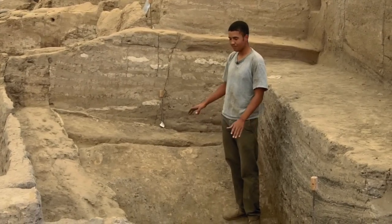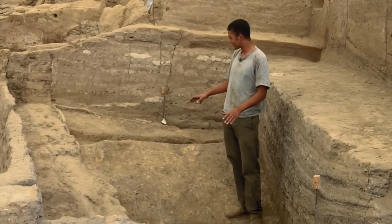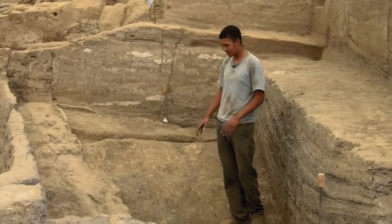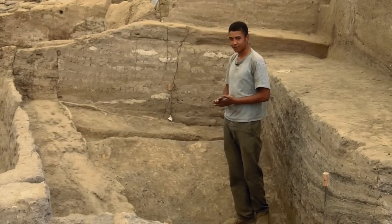Hi, this is Henry. I'm in building 104 right now in the South Shelter. This is what I've been excavating for the last two and a half weeks, I think. And I'll just take you through what we've been doing.